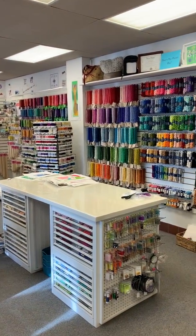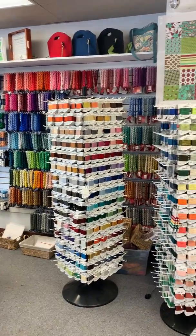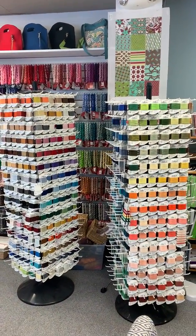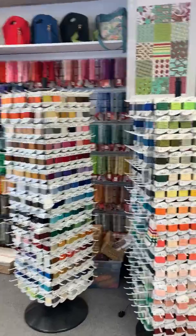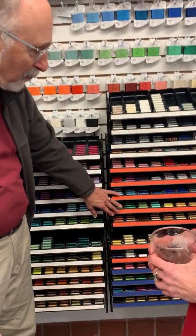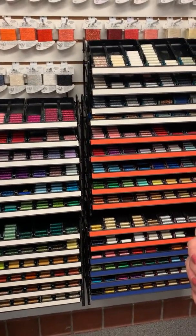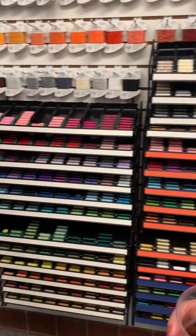You have a nice selection of canvases, all different sizes — big and small — so lots of projects for everybody. And of course you have a nice selection of acrylic threads over here, and I really like your color coding for these. I've never seen this before and I really like it — it's very creative.